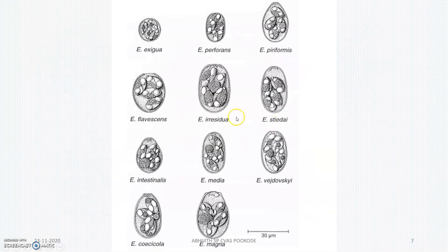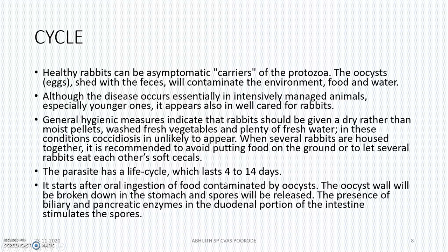These are the eggs — you can see the eggs under the microscope. Healthy rabbits can be asymptomatic carriers; they will not be showing any symptoms but will be rapidly shedding the eggs in their feces, contaminating the environment, food, and water.